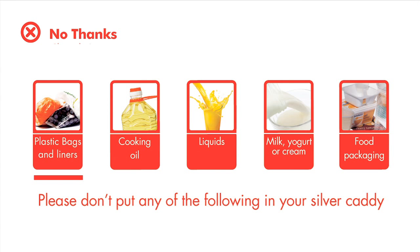Please don't put any of these items into your caddy: plastic bags, cooking oil, juices and liquids, milk, yoghurt or cream, food packaging, or soil and rubble.